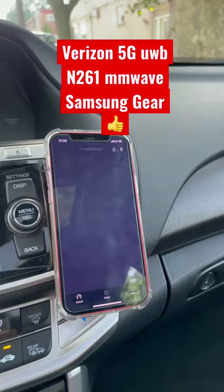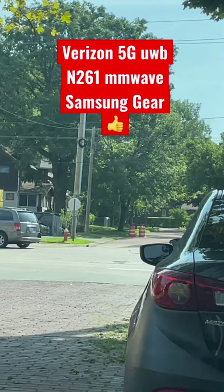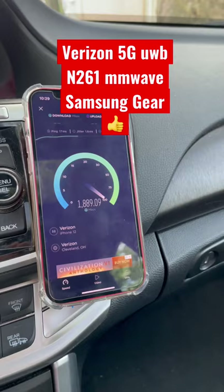We've got the iPhone 12 and we've got Samsung gear as we wait to get connected here. I don't know if this is Nokia turned Samsung or if this was just a new Samsung install, but the performance has been pretty good.